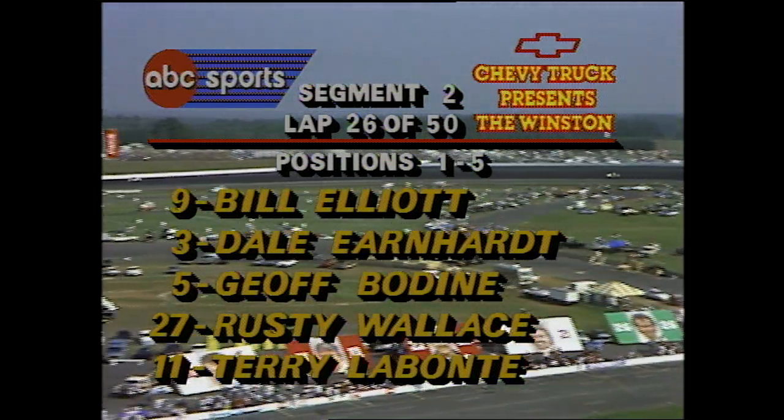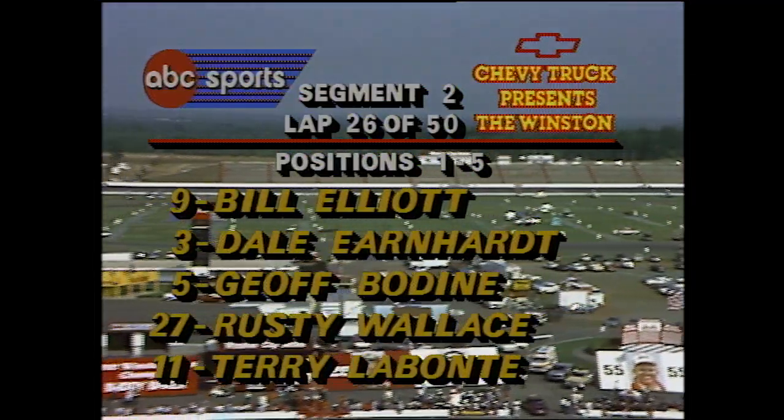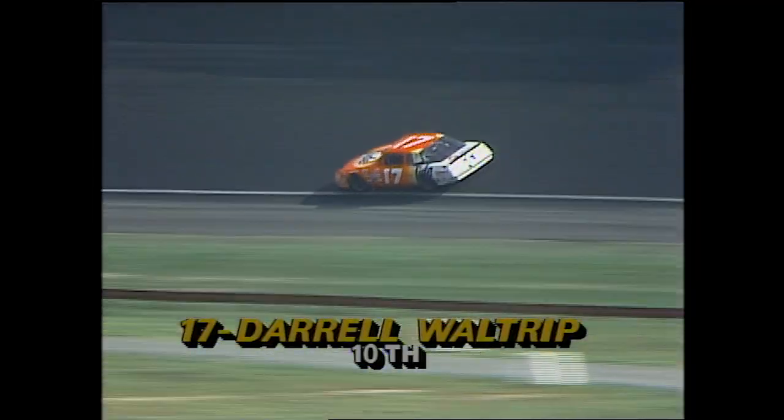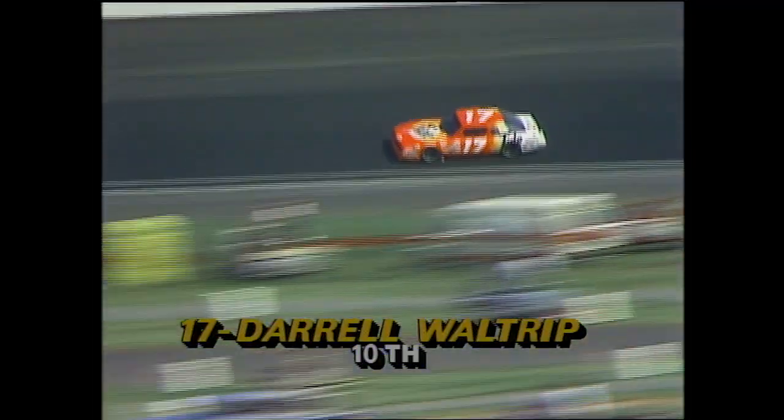Bill Elliott continues to lead. Earnhardt dropping off the pace. Bodine farther back, followed by Wallace and Labonte. Darrell Waltrip figured to be one of the chargers, one of the challengers. Had a pretty good start in the second segment but fell off the pace dramatically and is now running 10th. Let's see if there's a story in that.